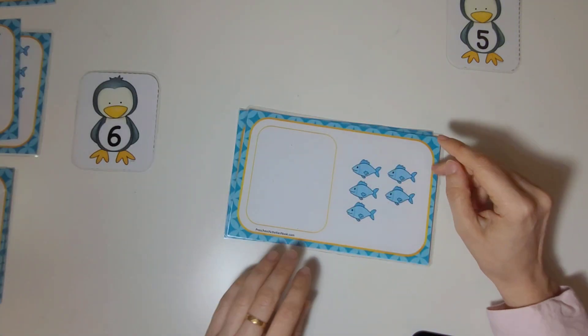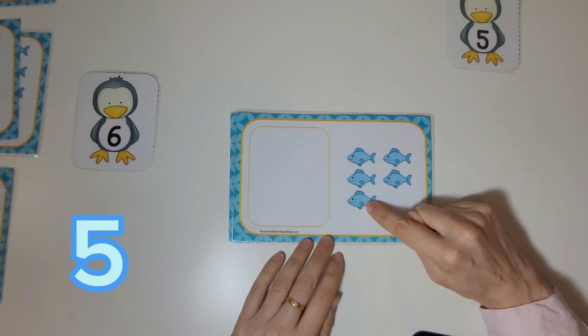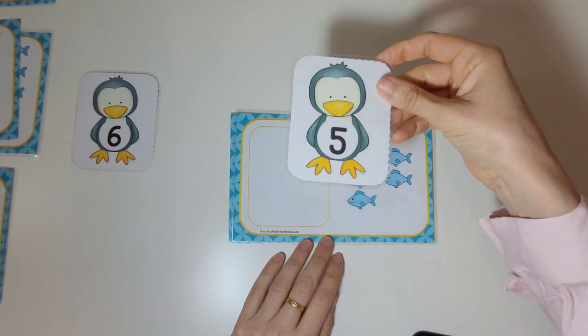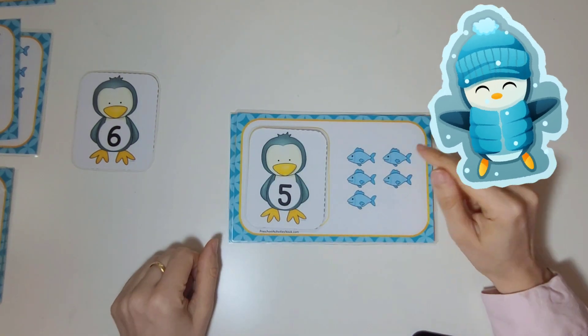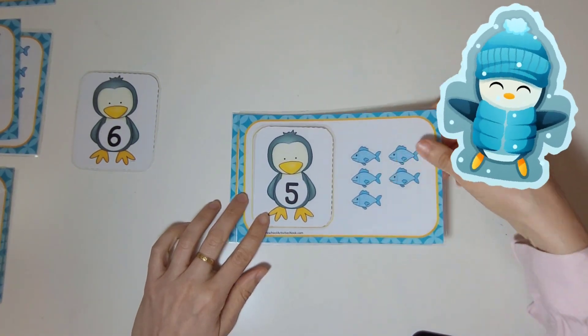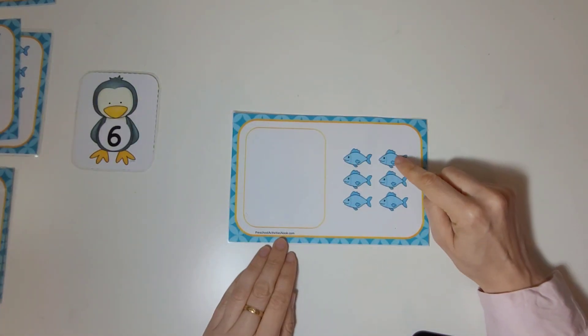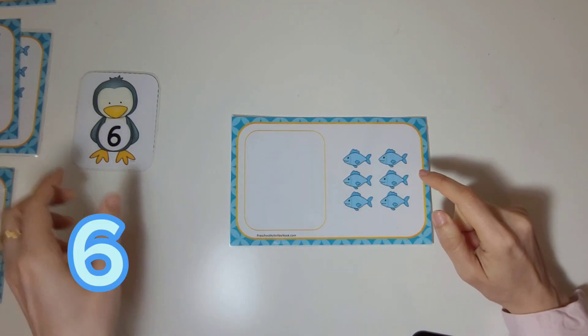Let's count these fish. One, two, three, four, five. One, two, three, four, five, six.